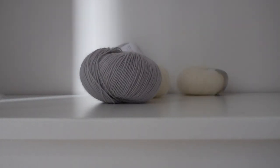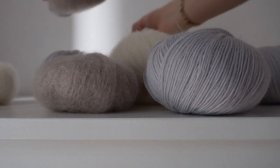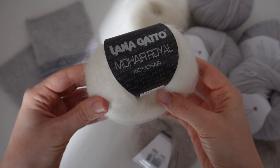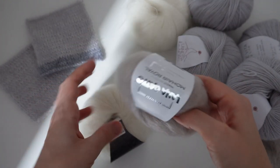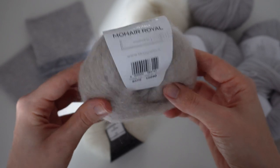This jumper is knit with one strand of mohair held with a gorgeous yarn which is a blend of merino, mohair and alpaca. Both yarns are from Italian brands that I've been interested to try. The mohair is Lana Gatto's Mohair Royal in two shades, because the body is knit in this fluffy white and the collar and sleeves are in this gorgeous beige, which creates a subtle difference that I really love.